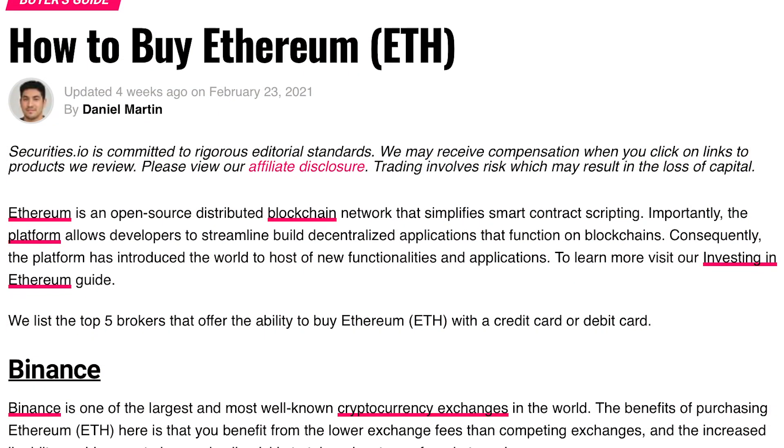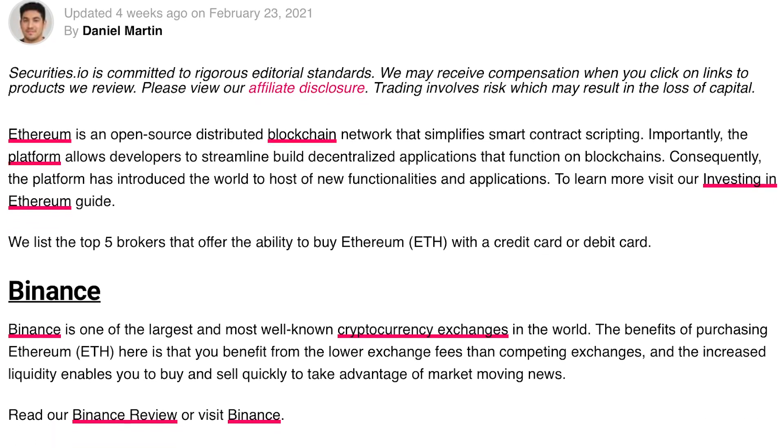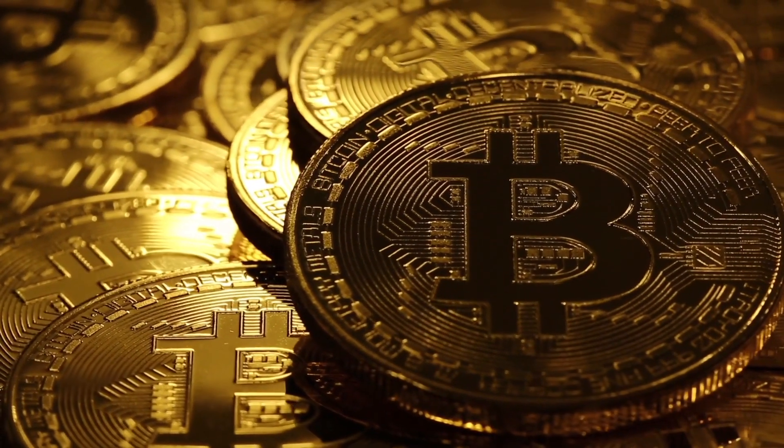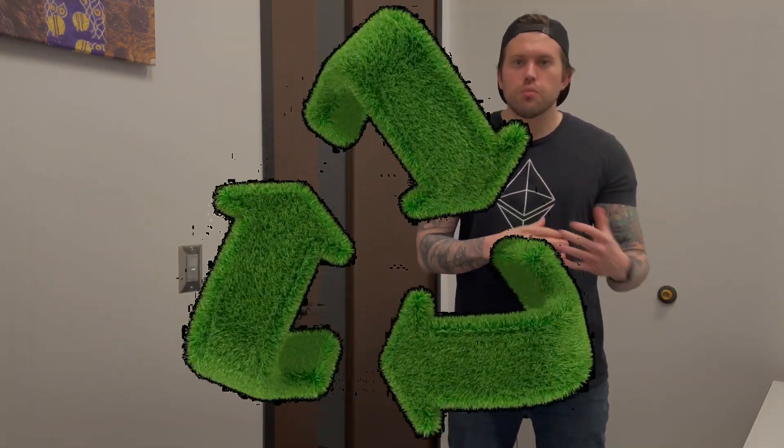So what exactly is wrapped bitcoin, or WBTC? WBTC is a new innovation that effectively brings bitcoin to the Ethereum blockchain. This unique financial instrument provides traders, institutions, and dApps a bridge to the Ethereum network while maintaining exposure to bitcoin. Each WBTC is an ERC-20 token that represents one bitcoin on a one-to-one basis. Notably, you can convert any bitcoin over to WBTC using various networks available today.